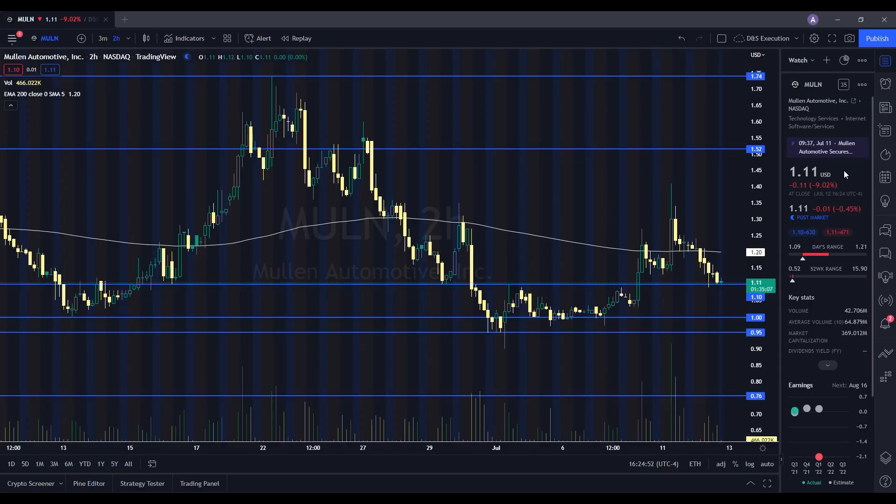We're going to take a look at the chart from Mullen and see how it performed on the day. It ended up closing at $1.11, being down 9.02%. On the low it tested $1.09, and on the high it tested $1.21. When we take a look at the volume stats on the day, we traded 42.707 million shares. The average volume over 10 trading days is 64.879 million shares, so we had below average volume on the day.